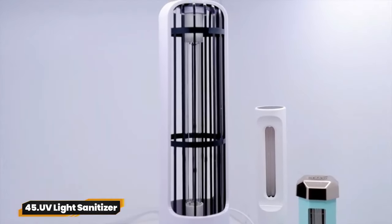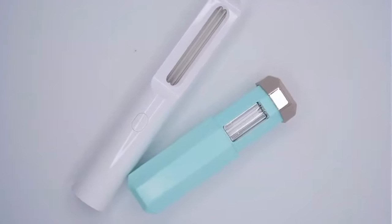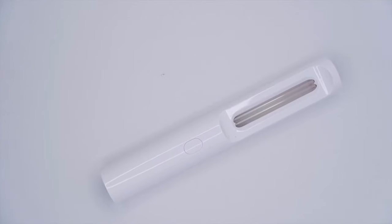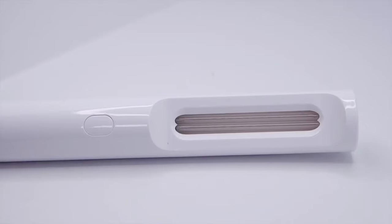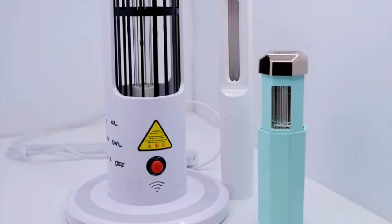45. UV Light Sanitizer. Say goodbye to germs and bacteria with instant disinfection using UVC LED lights. Lab tested with a 99.9% kill rate, it's safe and chemical-free. With a portable design and USB rechargeability, keep your surroundings clean wherever you go. Buy now with confidence and enjoy one-year product support.